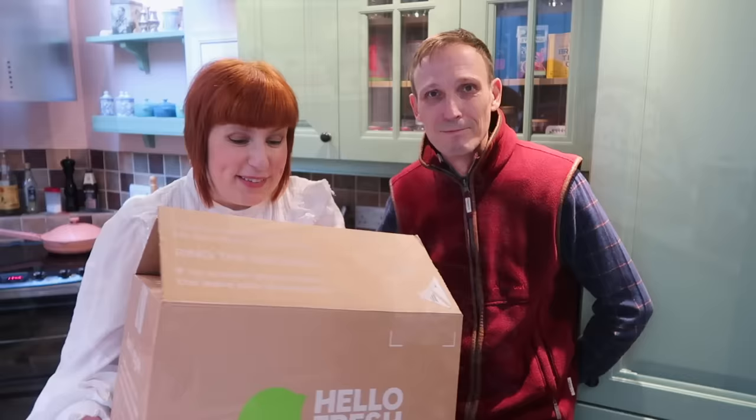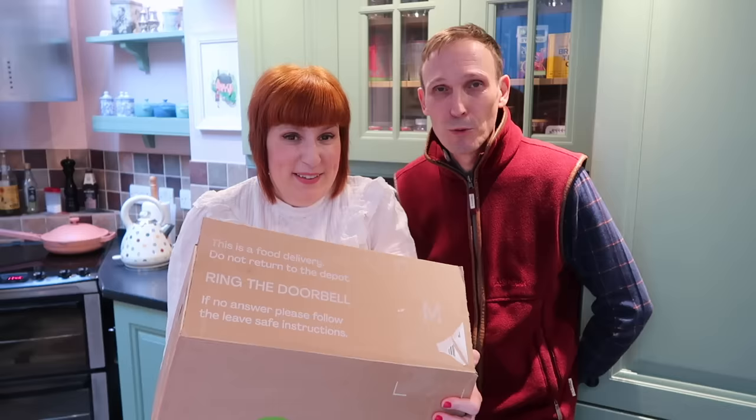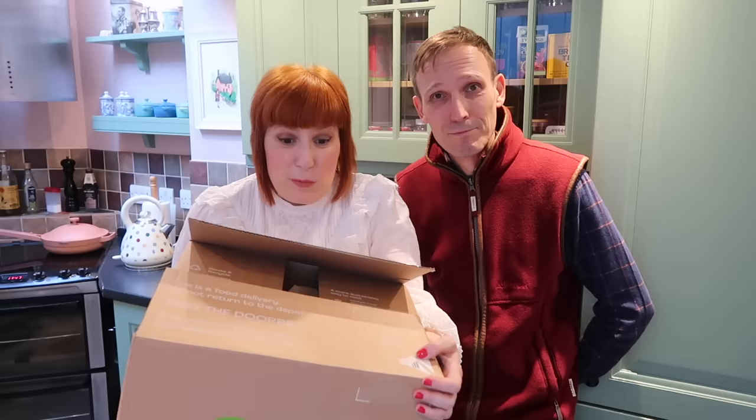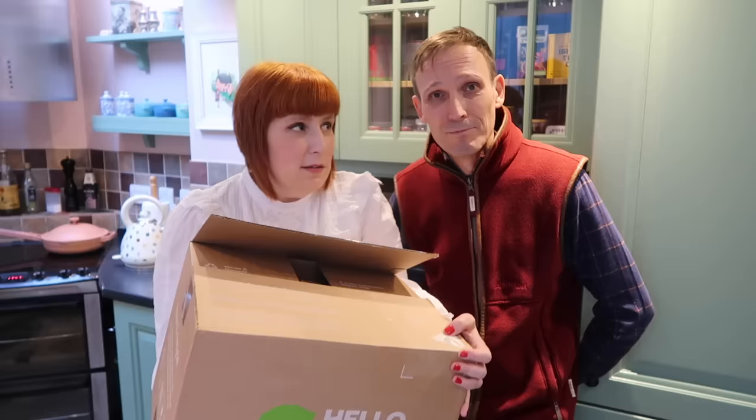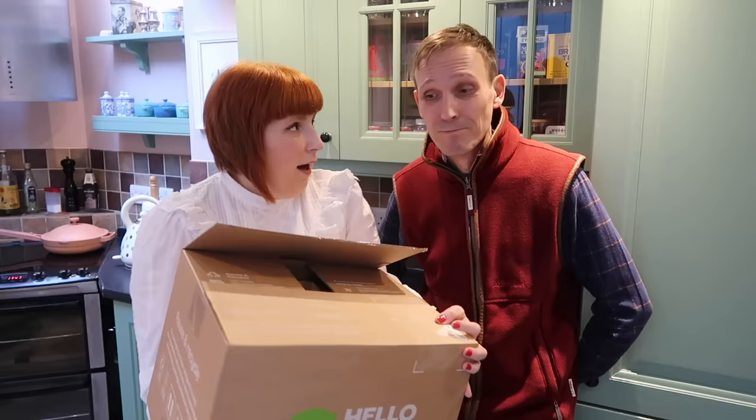Luckily, we just got our HelloFresh delivery, which is also our partner for today's video. HelloFresh is very good for us because we're sometimes really busy and don't have the time to do the grocery shopping, or pick out all the meals going through all the cookbooks — it's sometimes so overwhelming. With HelloFresh, we can choose the recipes and order very easily. It saves us so much time and then we just get a box which contains all the ingredients to cook a really good meal.